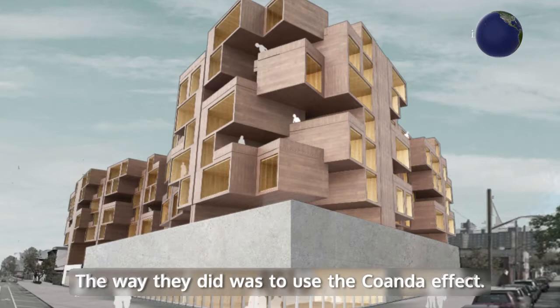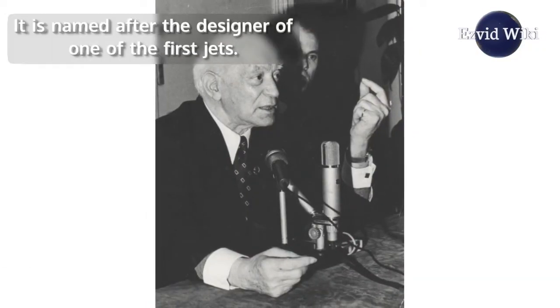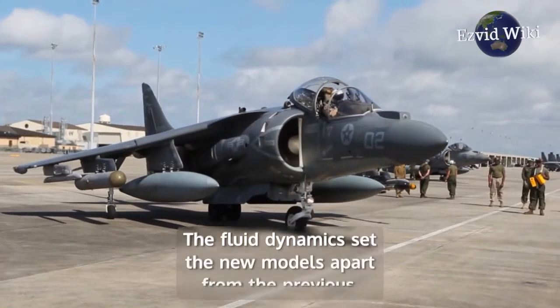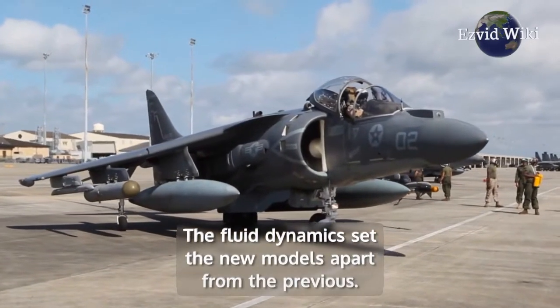The way they did was to use the Coanda effect, named after the designer of one of the first jets. The fluid dynamics set the new models apart from the previous.